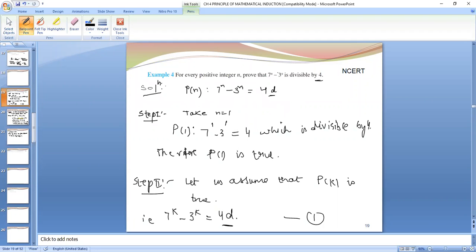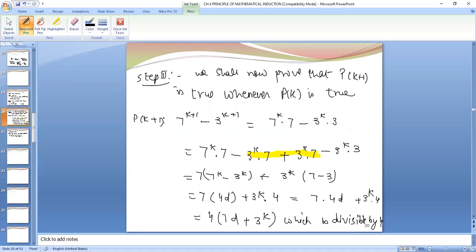Since 7^n minus 3^n is divisible by 4, we write it equals 4d. Take n equals 1: 7^1 minus 3^1 equals 4, which is divisible by 4. Therefore P(1) is true. Then let us assume P(k) is true — that means 7^k minus 3^k is also divisible by 4, so we write it as 4d.